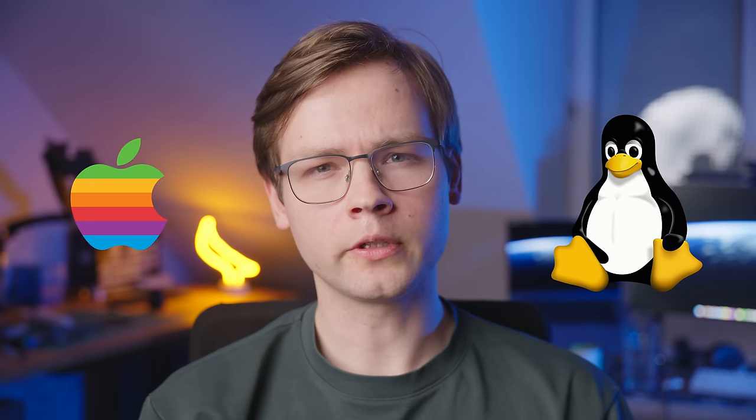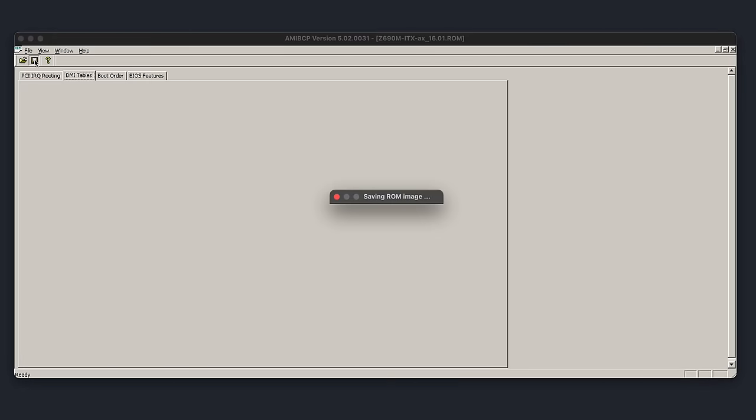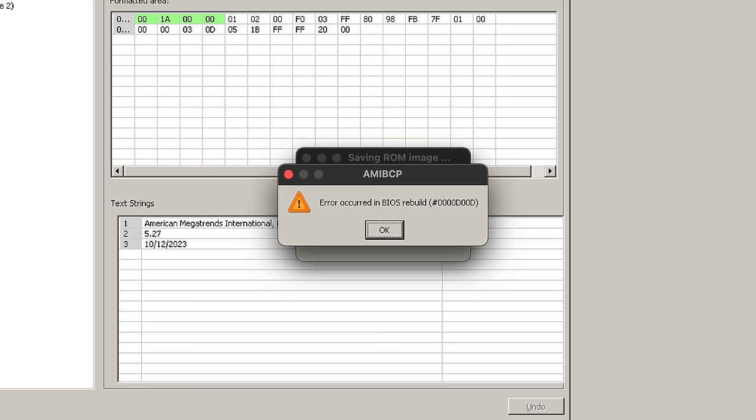If you live in a Linux-only or a Mac-only household, sooner or later you'll find yourself in a situation where you need to run a Windows-only application. Like for example an obscure BIOS editing utility that does run through Wine, but won't actually output a valid BIOS file. Now if you're a tech-savvy person, your first thought would probably be to set up a virtual machine.